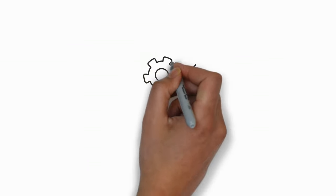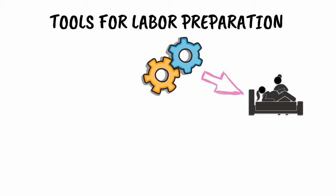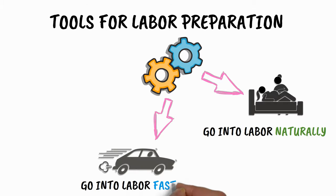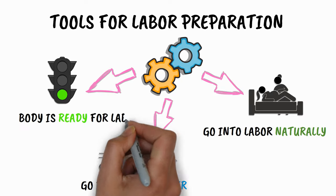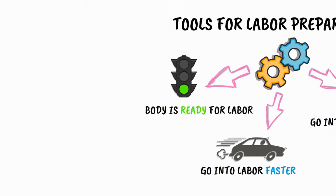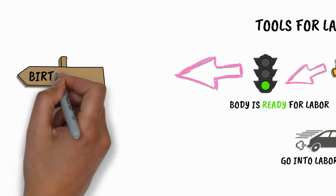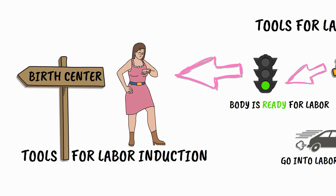So those were the tools for labor preparation. If you apply them diligently, chances are you will go into labor naturally and much faster than you would have without these tools because your body is now ready for labor. Since your body is ready, you can now apply the tools for actual labor induction if you still haven't gone into labor or if it's not going fast enough.